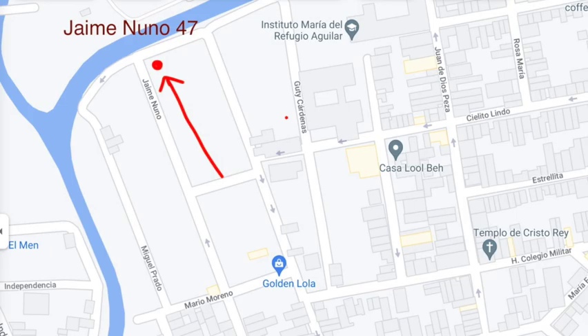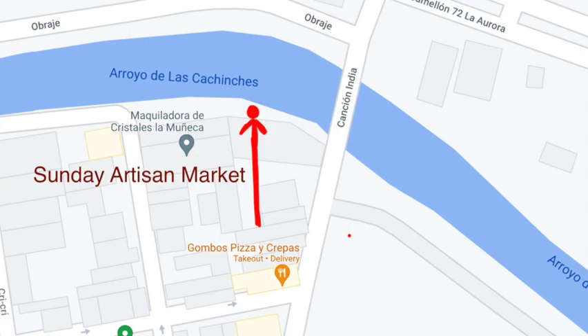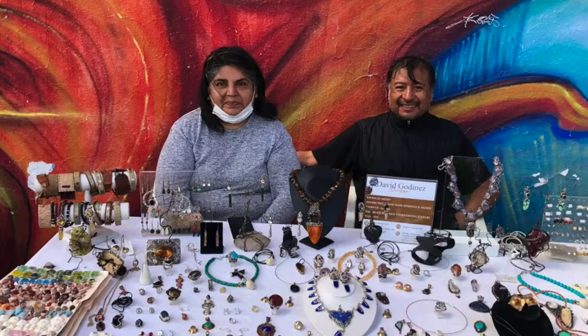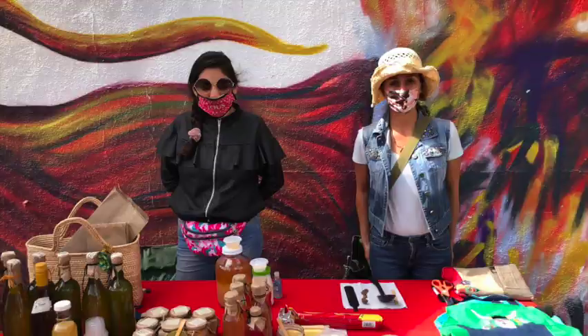Where can you find these marvels? His workshop is at Jaime Nuno number 47. But even better might be the Artisan's Market every Sunday from 10 until 4 in Guadalupe — it's right on the Arroyo where Cancion India crosses on the bridge. They're going to find a ton of other art to look through and pick up. Let's all try to support these amazing artisans.